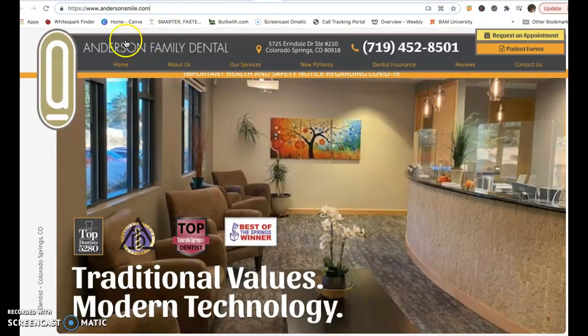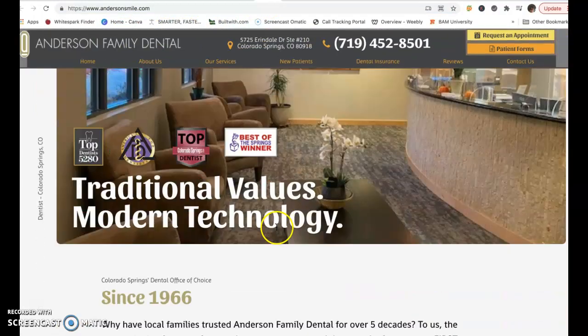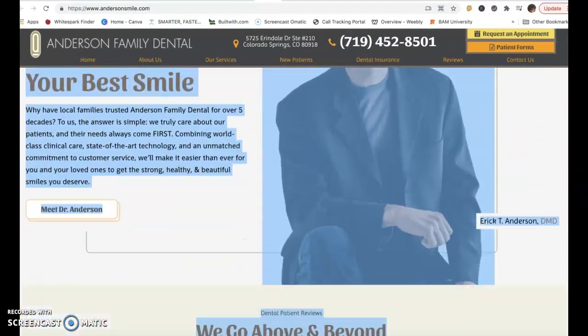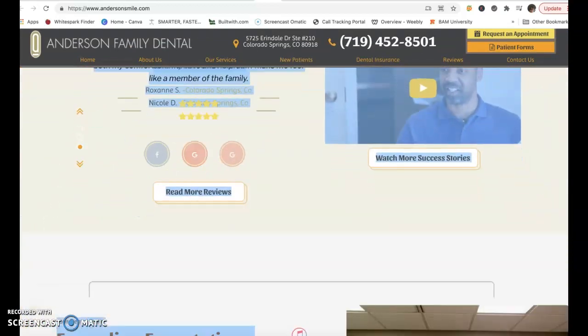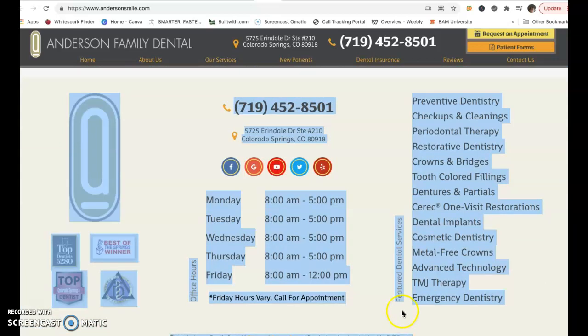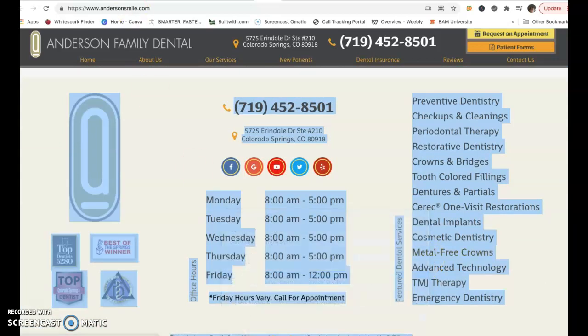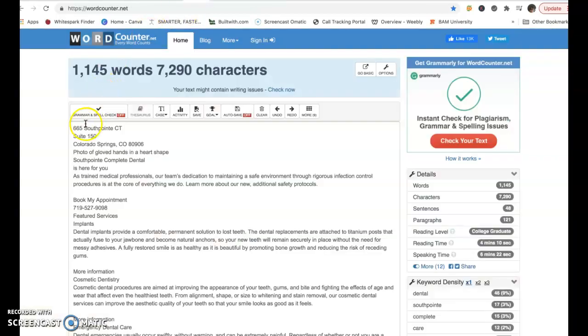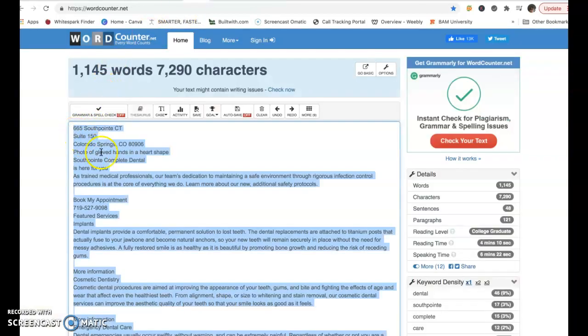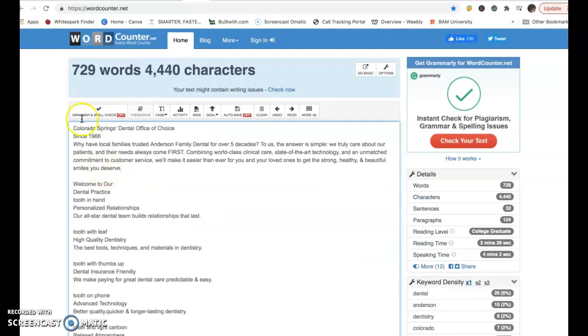If we're looking at competition, I did the same thing for Anderson Family Dental. They're in the number one position. We'll take a look and see just real quick how many words they have in comparison, and it might give us a clue to what's going on in that space. They have half the words that you guys do, but they're still in the number one position as far as the Google search. So let's look a little deeper here.